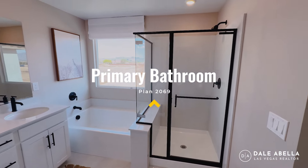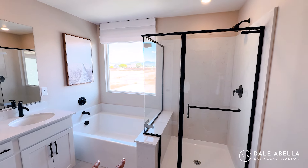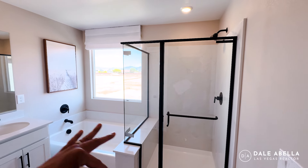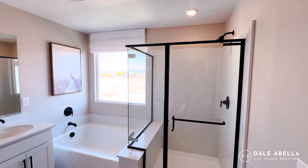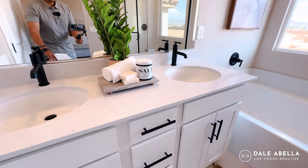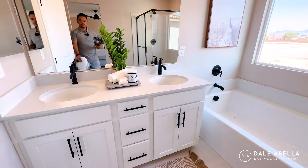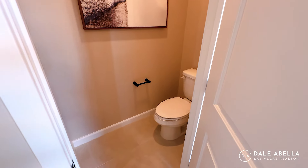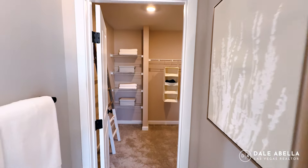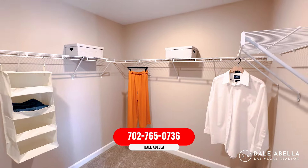This is going to be the primary bath. This is optional — you have a walk-in shower with a separate tub. Standard is the shower-tub combo. You could also upgrade to a super shower, which is just a larger walk-in shower. Beautiful options were chosen here: quartz countertop, white cabinets, black pulls. You've got your toilet room and then your walk-in closet.